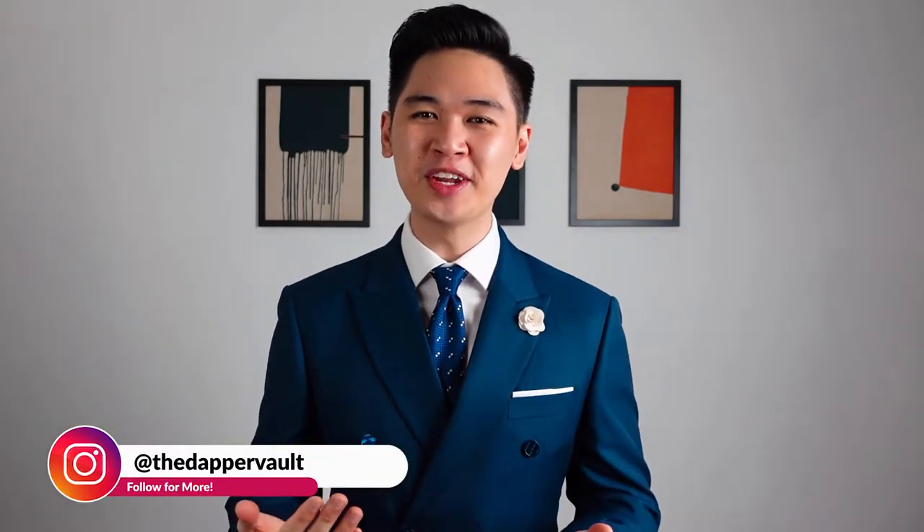What's going on gents? In today's video, I'm gonna be sharing with you 11 ways to instantly look better in a suit. Let's go!